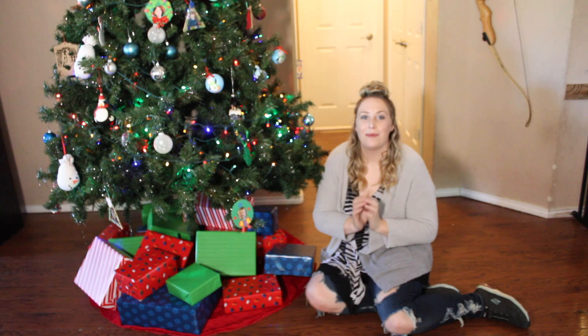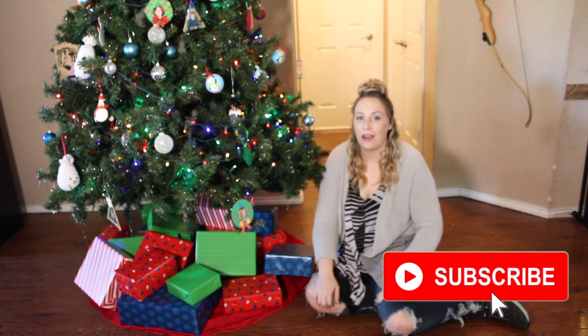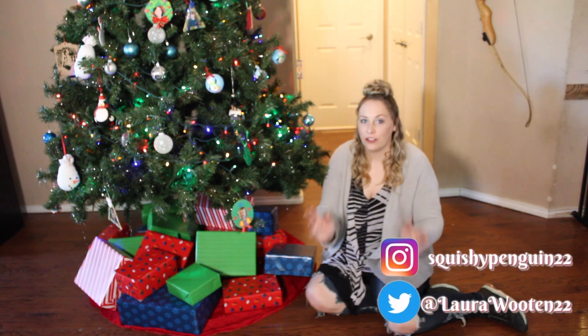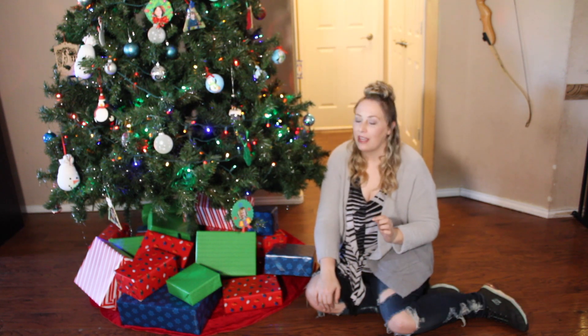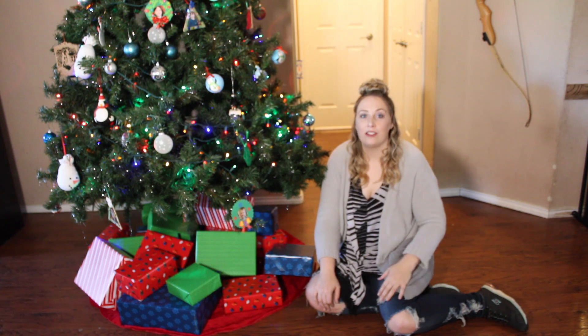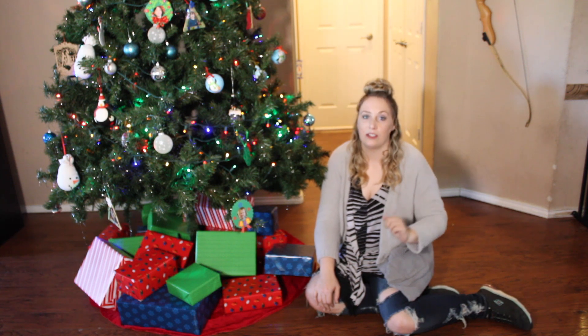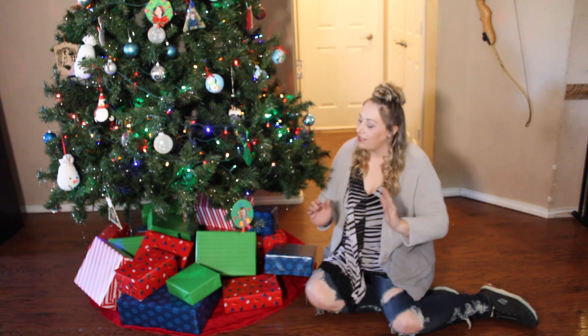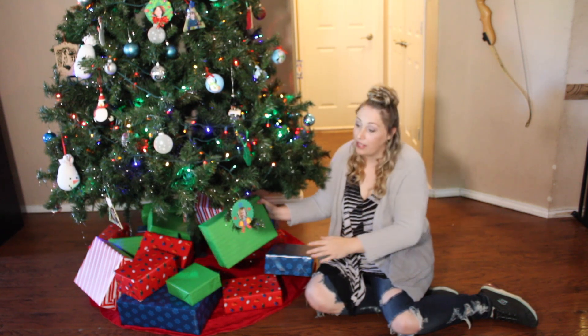Hey guys, welcome back to my channel! Today is Day 3 of the 25 Boxes of Christmas. In case you're new, it's 25 subscription boxes for the 25 days of Christmas, and I'm also doing 25 giveaways. If you'd like to see Day 1 and Day 2, I have playlists created and the videos will be linked in the description box below. Moving on to Day 3 — I think I'm going to do this one. Oh, it's heavy!